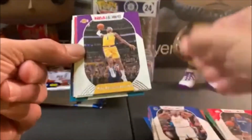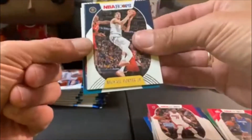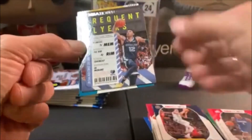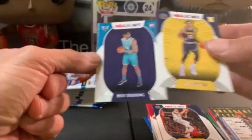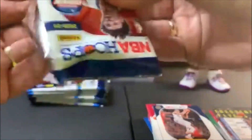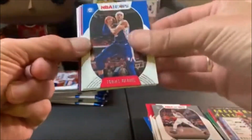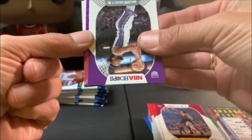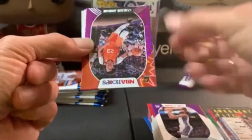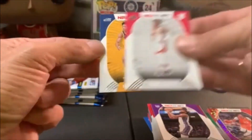Looks like an insert. We got Draymond, Caldwell-Pope, Burtons, Bam, Porter Jr. We got a Frequent Flyers of Ja Morant — that's cool! We get another chance for LaMelo and that's not him either — RJ Hampton. Don't tell me we're gonna go the whole mega box and not get LaMelo. There's Torrey Craig. We got an explosion: Tobias Harris, Saddiq Bey, Colin Sexton, Marvin Bagley, and we got Cameron Johnson.